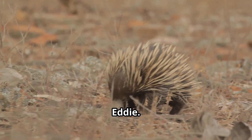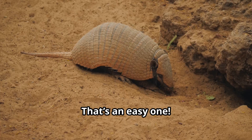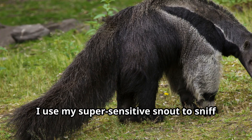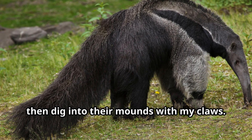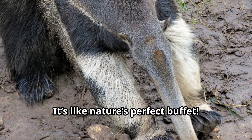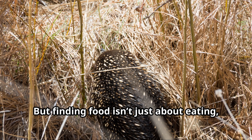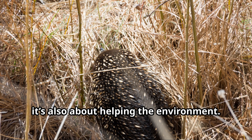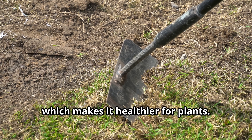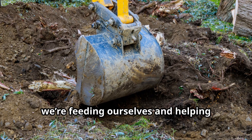Those are some incredible facts, Eddie. What's your favorite food and how do you find it? Ants and termites are my favorite snacks. I use my super sensitive snout to sniff them out, then dig into their mounds with my claws. My sticky tongue does the rest — it's like nature's perfect buffet. But finding food isn't just about eating; it's also about helping the environment. When we dig, we help aerate the soil, which makes it healthier for plants. So we're feeding ourselves and helping nature thrive.